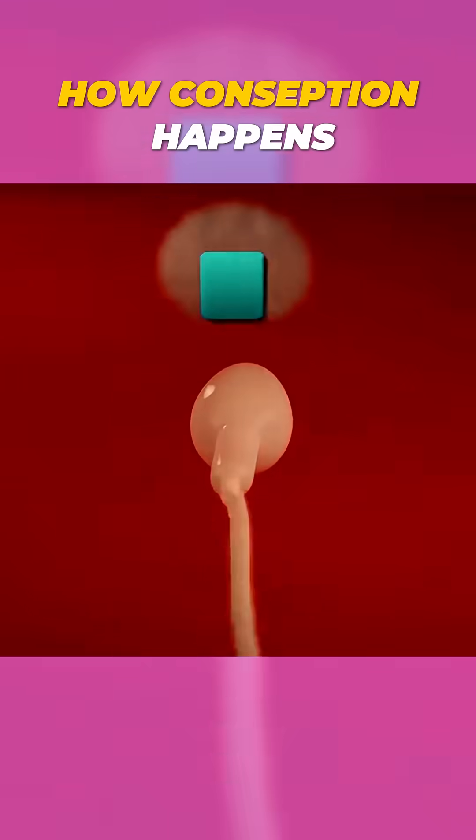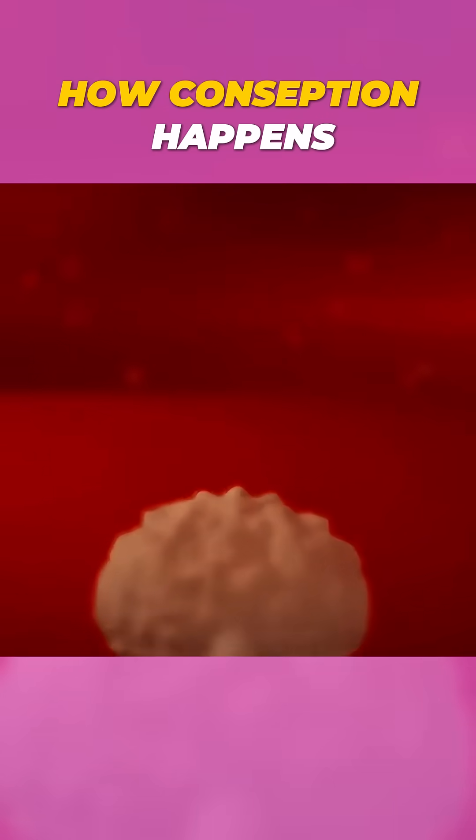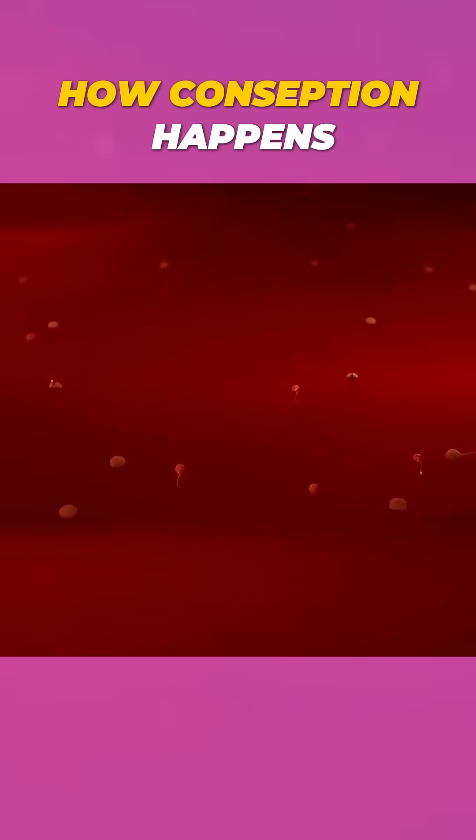The strongest ones swim through the cervix and into the uterus, where the immune system attacks them, thinking they are harmful invaders.